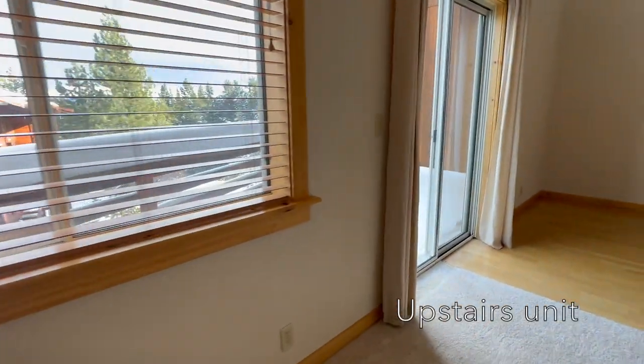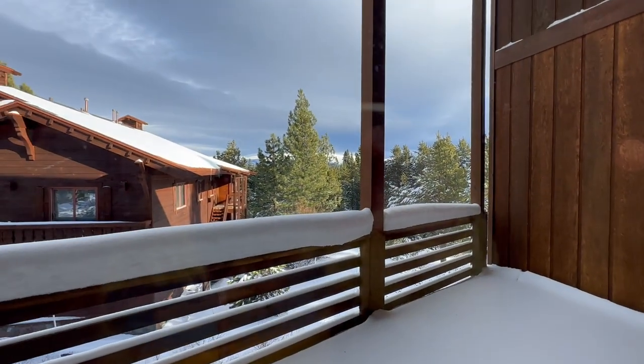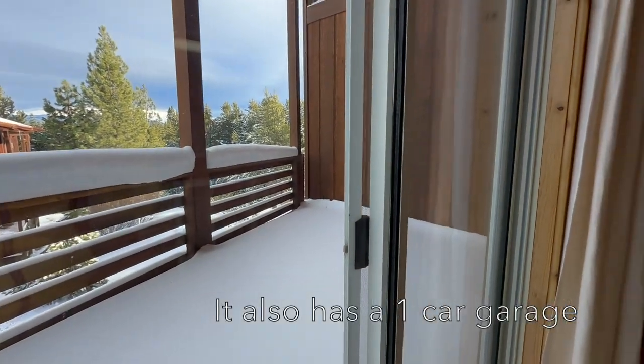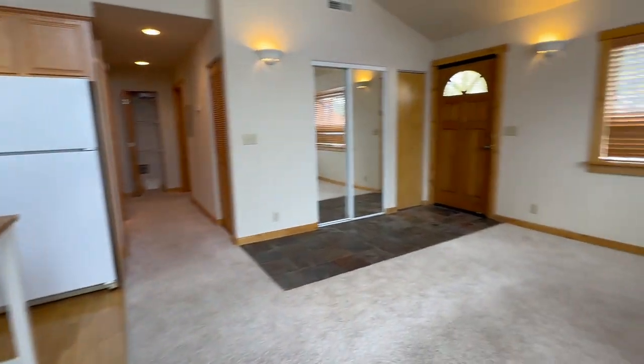It's an upstairs unit, so you have a nice view of the forest, and in the distance I can see Mount Rose over there. You have a nice deck where you can have a barbecue and some lawn chairs — it's a nice space to entertain.